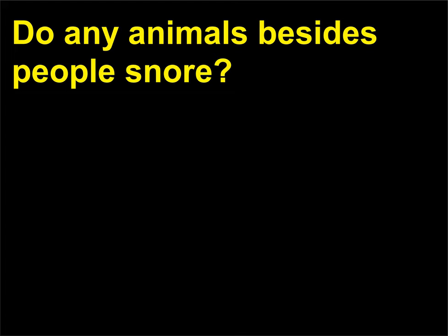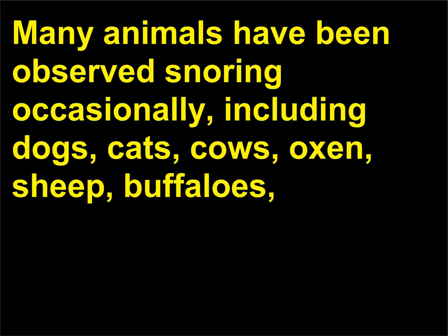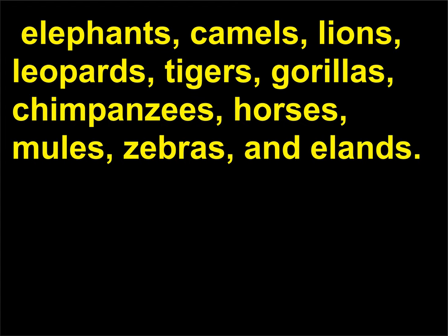Do any animals besides people snore? Many animals have been observed snoring occasionally, including dogs, cats, cows, oxen, sheep, buffaloes, elephants, camels, lions, leopards, tigers, gorillas, chimpanzees, horses, mules, zebras, and elands.